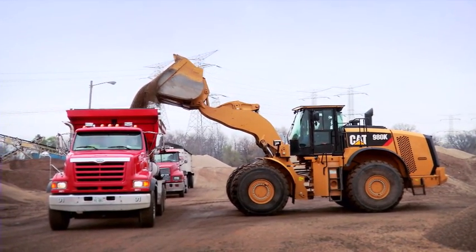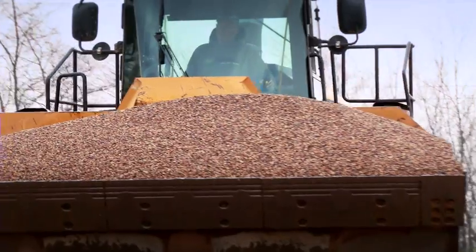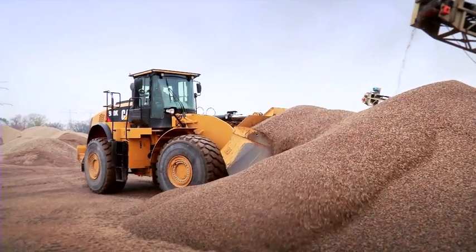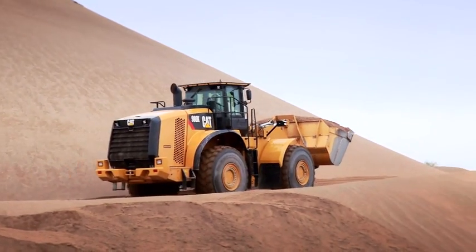We were looking for a loader that was high capacity, something that didn't require a lot of maintenance, fuel efficiency, ease of use, and comfort for the operator. We had other loaders come out from different manufacturers and we put all of them to the test. And CAT, by far, won in every aspect you can think of.